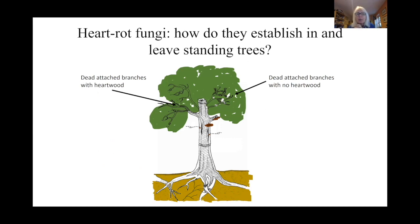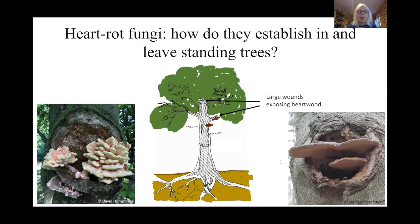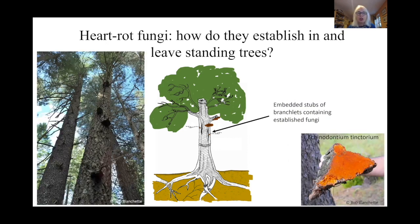How do fungi get into the middles of trees? They can get in through dead attached branches — those with no heartwood, and those with heartwood they can track down. For example, in oak, Stereum gausapatum is found in sapwood and it's a heart rotter too, so that's an easy way to get in. Another obvious place is through large wounds where heartwood has become exposed. You get hints of this when you see fruit bodies on large exposed bits of heartwood — for example, Laetiporus here — but please don't necessarily think this is the way these fungi got in; it's where they're fruiting, not necessarily where they entered.